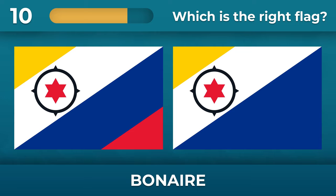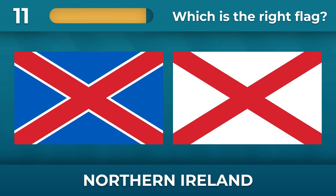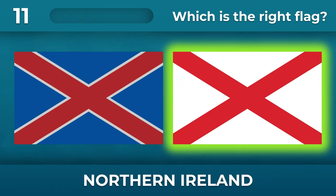What about Bonaire? The red stripe at the bottom is unnecessary.